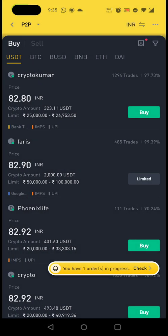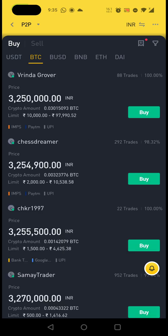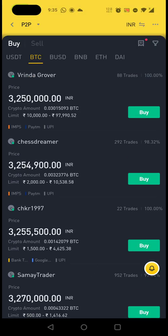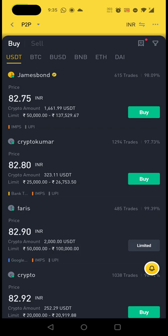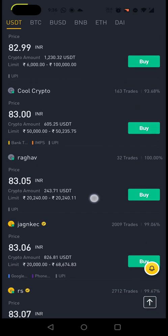Coming back to the main agenda: click on P2P trading first, then ignore the notification for now. Select the currency that you want — you can even buy Bitcoin directly from this market, but when the market price is roughly around 28–29 lakh, these sellers are selling at 32 lakh, which is too much. So instead I want to buy USDT and then convert it to Bitcoin at market price for a price advantage.